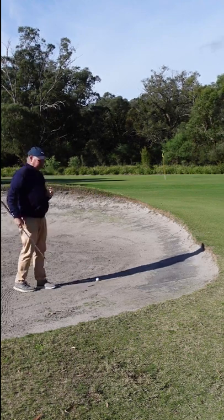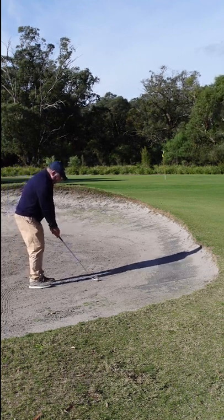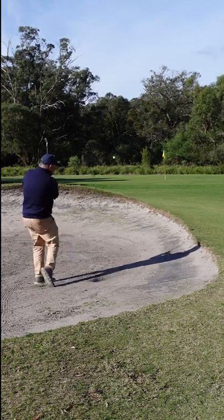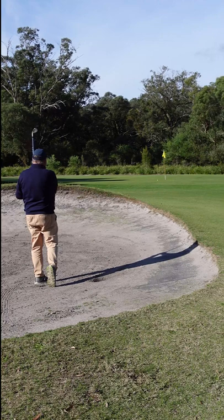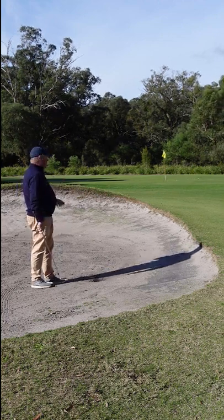A much easier way is to just grab a pitching wedge and play it exactly how you would play a normal bunker shot. The lack of loft on the club does the job for you. Not a bad result.